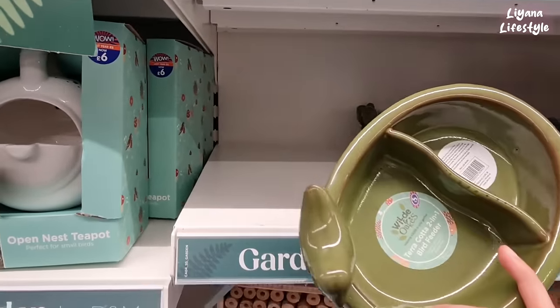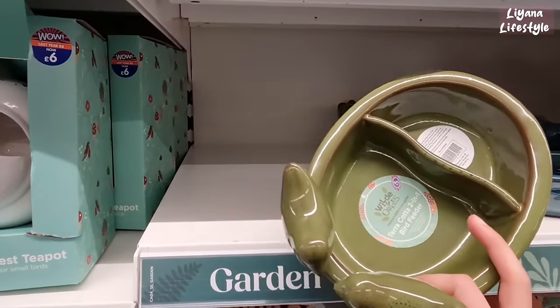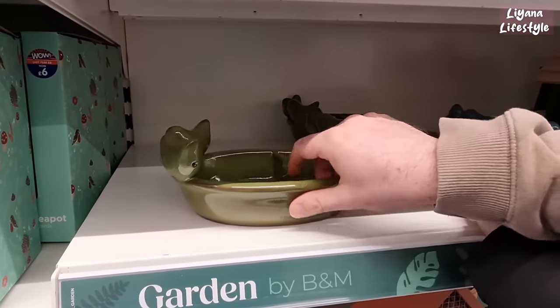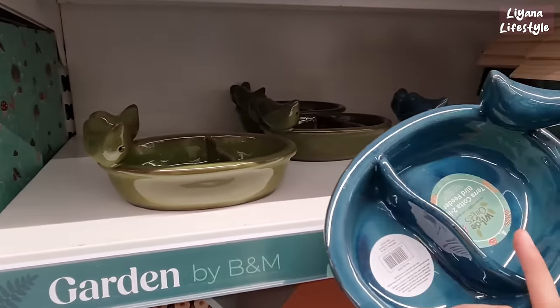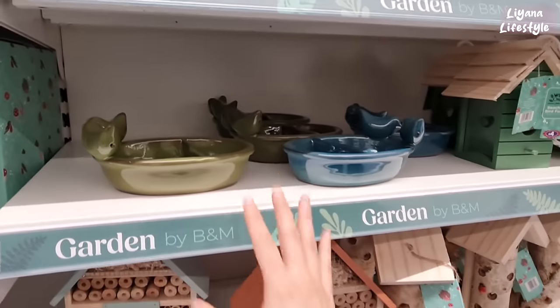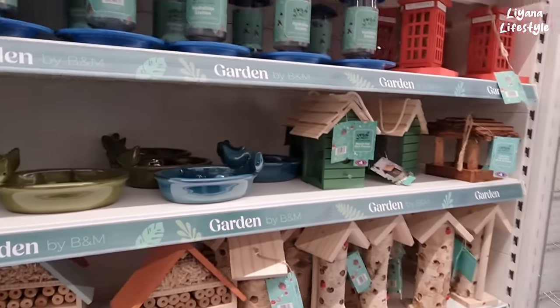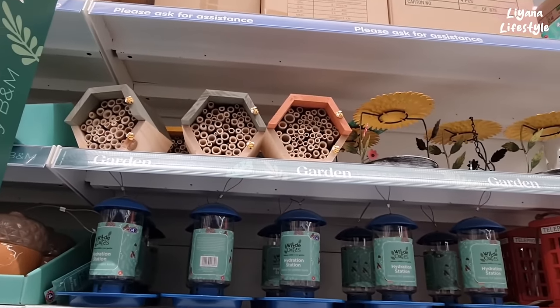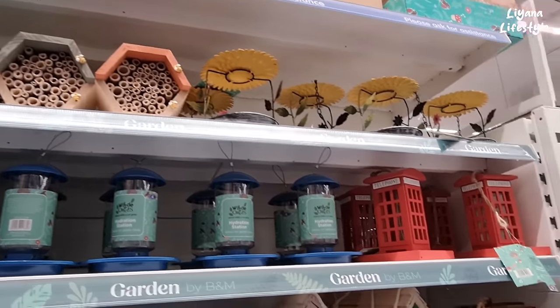These are definitely new — five pounds. Two in one bird feeder. I've got this colour as well — isn't this colour so beautiful? I don't like the green one, it looks like it's been mossy. Those are really cute — the bug hotels, they call them right? And what are these? Telephone bird feeders. They're very very creative with their bird feeders and bird bars.